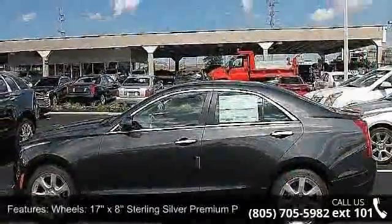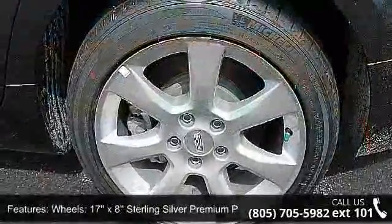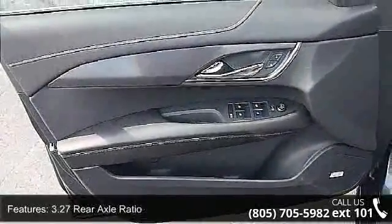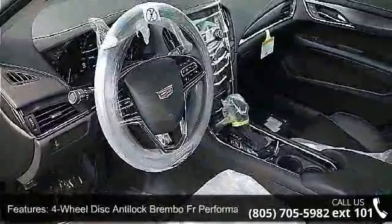Some of the top features included with this vehicle are wheels: 17x8 sterling silver premium paint, leatherette seating surfaces, 3.27 rear axle ratio, 4-wheel disc anti-lock Brembo FR performance brakes, and Series XM satellite radio.